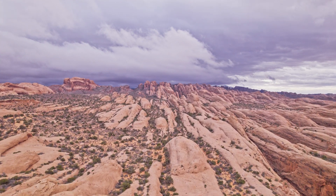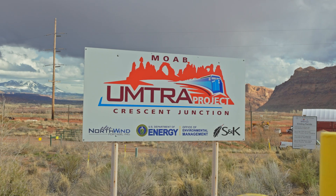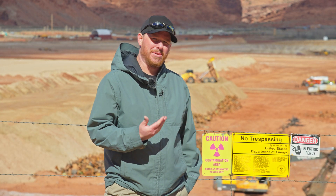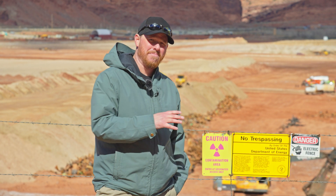Today I'm out in Moab, Utah at the UMTRA site — that's the Uranium Mill Tailings Remedial Action site. Back behind me there used to be a uranium mill that would process all the uranium ore from the area, but that uranium mill has been long gone since the 80s. Now all that's left is the uranium mill tailings.